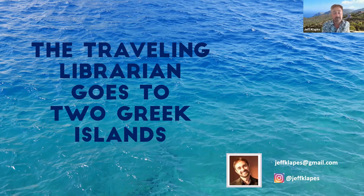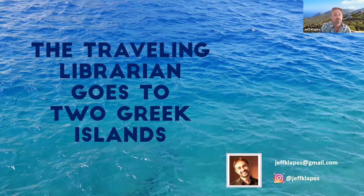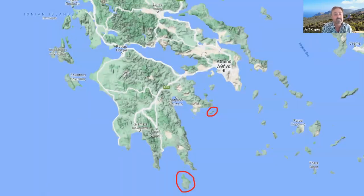This seems to be a good program to do today, given that those of you in Massachusetts know we've had an incredibly rainy summer and it's pouring rain again today. So it's a good day to go to Greece. I was in Greece just this past month and for pretty much two straight weeks there was not a cloud in the sky. I want to show you two places that, even if you know Greece, you may not know very well.